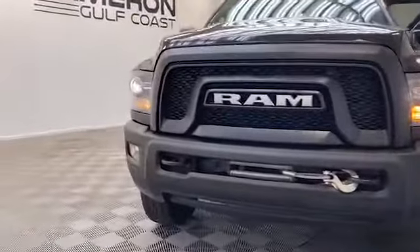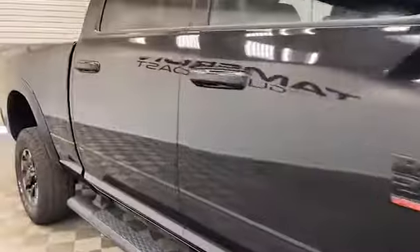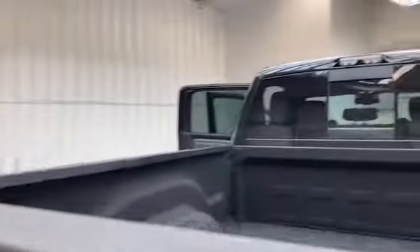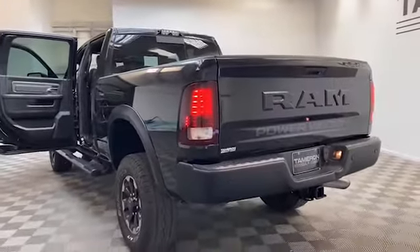Brand new to our inventory here at Tameron Gulf Coast, we have this 2017 Ram 2500 Power Wagon Crew Cab Truck. On the exterior of this Ram 2500, you'll find fully automatic headlights, heated and powered door mirrors, rear step bumper, and rear backup camera.